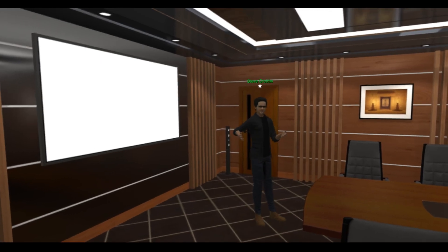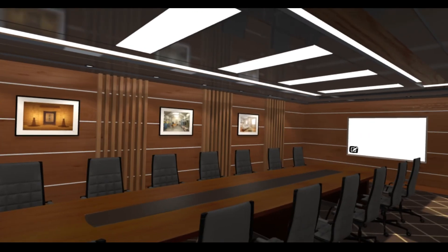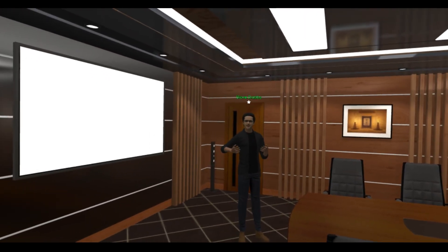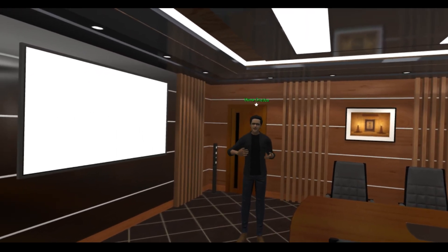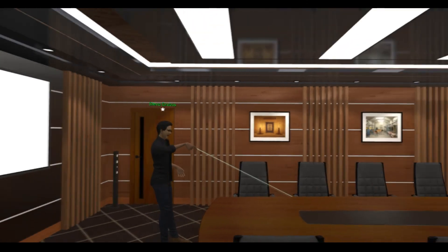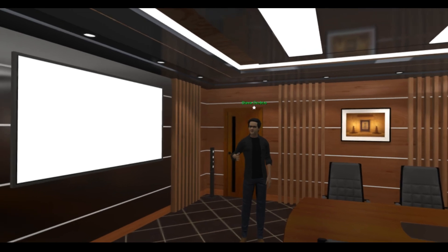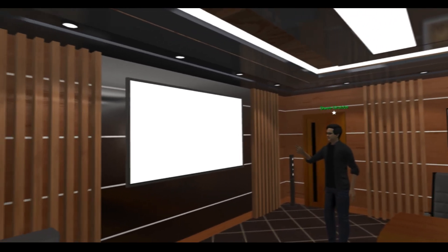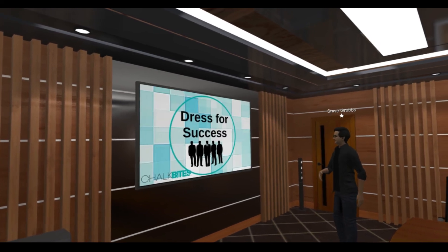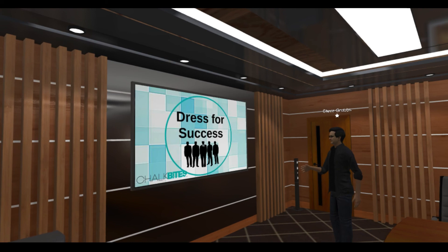In the Chalk Bytes Corporate Training Center, you even have meeting rooms where people from around the country or around the world can all gather together in these chairs and meet and have conversations. You can even take an object and pass it around the room, so that somebody sitting here from New York can hand it to somebody from Los Angeles as if they're together. And if you have a PowerPoint slide or a video, you can display it right here — for example, a video on how to dress for success, presented by Chalk Bytes.